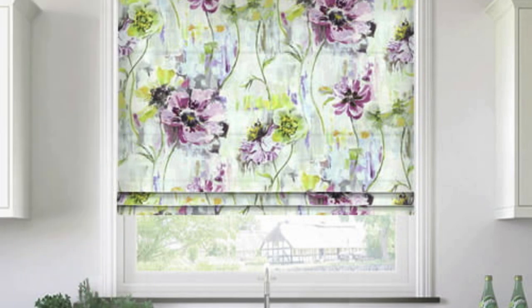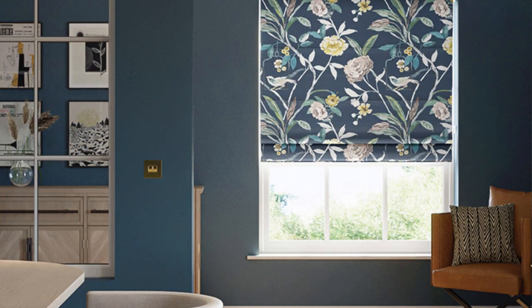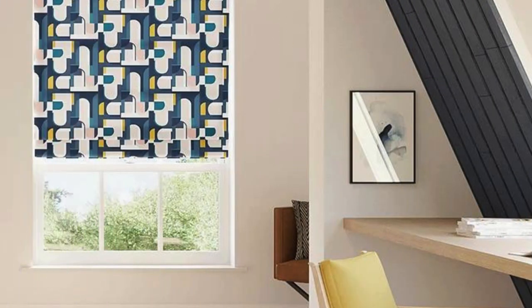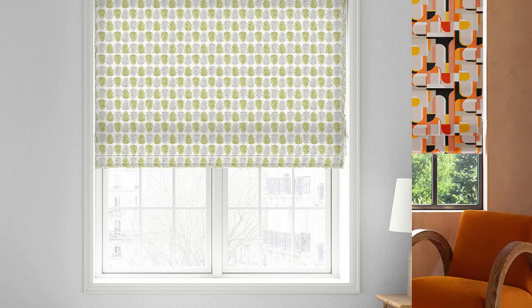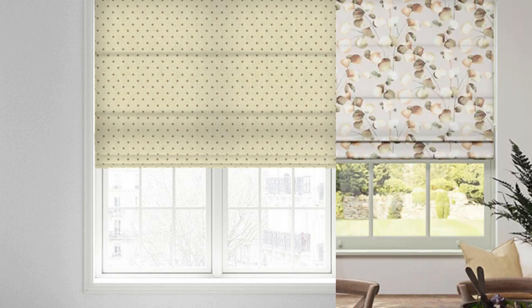Roman blinds are not confined to standard window sizes. They can be customized to fit bay windows, French doors, or even arched windows, showcasing their versatility in addressing various architectural features. This adaptability ensures that Roman blinds can be seamlessly integrated into a wide range of interior design styles, from traditional to contemporary and everything in between. Furthermore, the tailored and sophisticated look of Roman blinds can contribute to the resale value of a home, as potential buyers often appreciate well-designed and thoughtfully chosen window treatments.